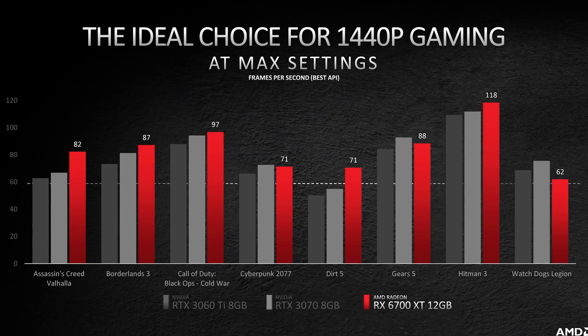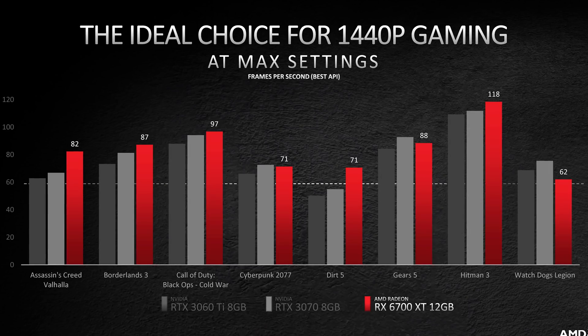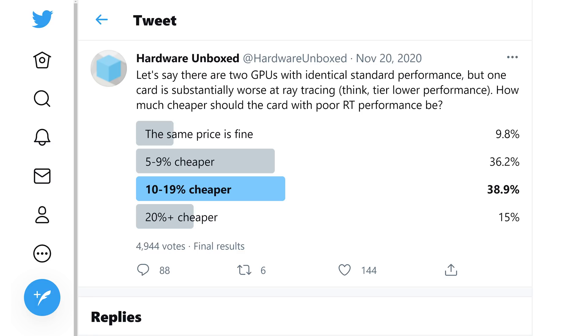We'll have to wait for Steve's benchmark review around release to figure out exactly where it sits, but this is about where you'd expect given the pricing — it's slightly cheaper than the RTX 3070, so it would want to be around RTX 3070 performance to succeed, if these cards were available at MSRP of course. What remains unclear is ray tracing performance. It wasn't made clear whether AMD was testing these games with or without ray tracing enabled, but I doubt it given where AMD currently sits in ray tracing. Our viewers have indicated that if an AMD GPU can't match an Nvidia GPU in ray tracing despite having equivalent rasterization performance, then that AMD GPU should be about 10% cheaper or more.